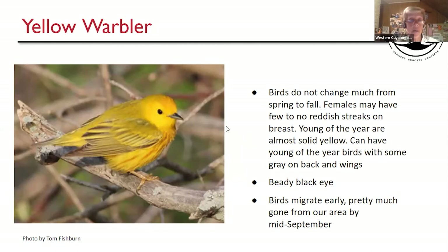Yellow Warbler — really doesn't change from spring to fall. The males have reddish streaks on the breast; females can have much fewer, and young can have zero. But everything is yellow: yellow head, yellow breast, yellow wings, yellowish back, yellow tail, and a black beady eye. They are a fairly early migrant, with some stragglers into September.